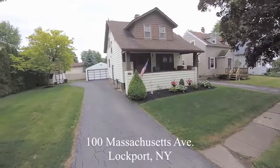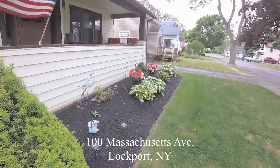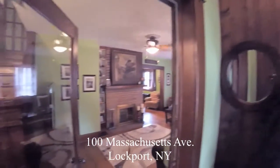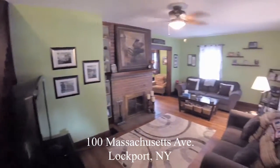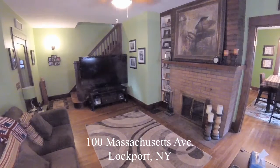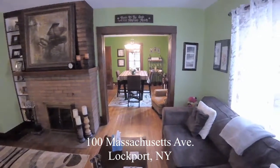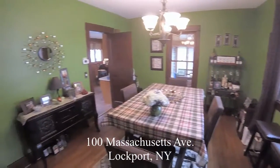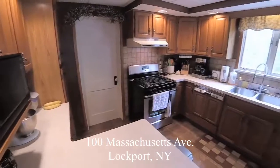100 Massachusetts Avenue, Lockport, New York. A 1,400 square foot three-bedroom, one-and-a-half bath traditional with plenty of rich original woodwork blended with current updates. A fireplace-laden living space backed by a classic formal dining room.